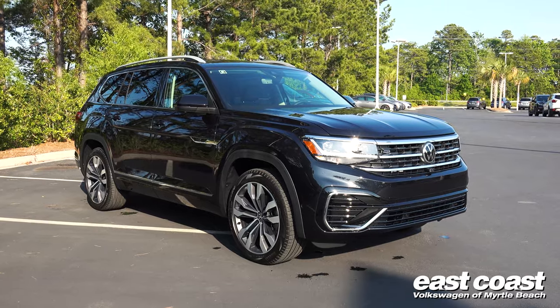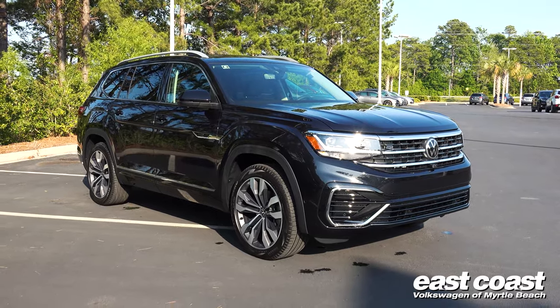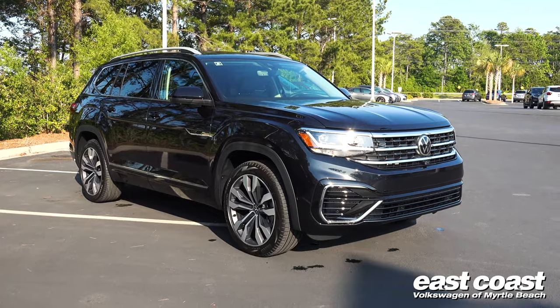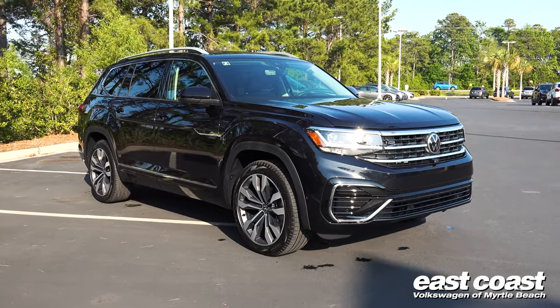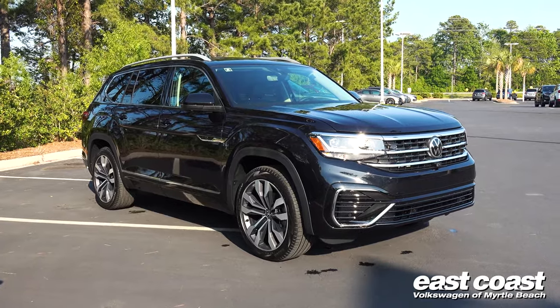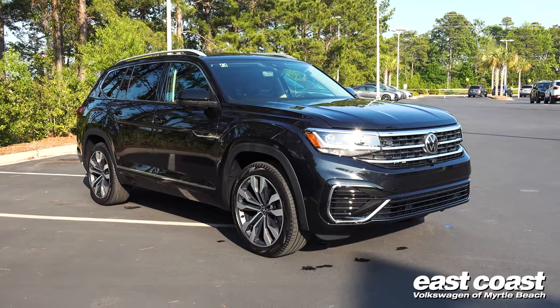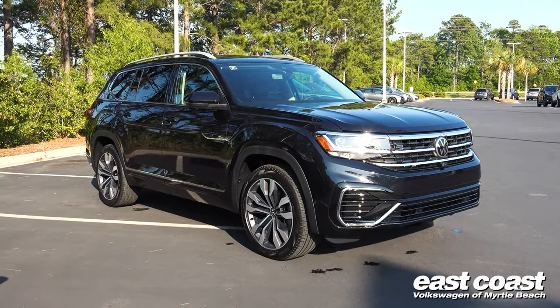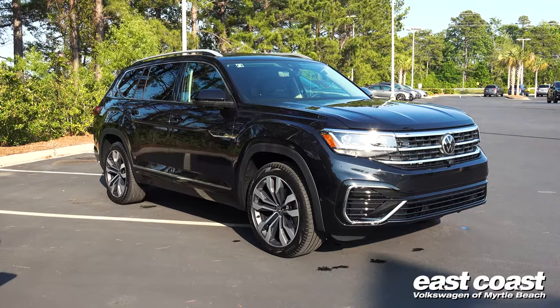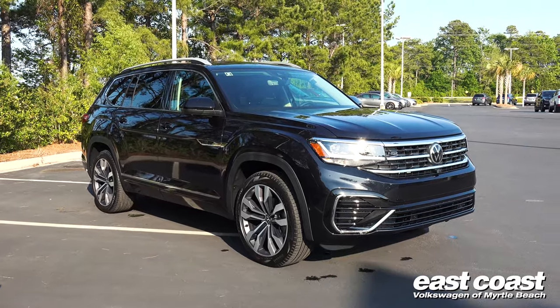Thank you for visiting East Coast Volkswagen. Today we're taking a look at a 2022 Volkswagen Atlas in the very top trim — it's the SEL Premium R-Line. If you're not familiar with the Atlas, it's a very interesting crossover SUV with an amazing amount of room inside, and it's a nimble, easy-to-drive vehicle that doesn't feel like a large vehicle at all.